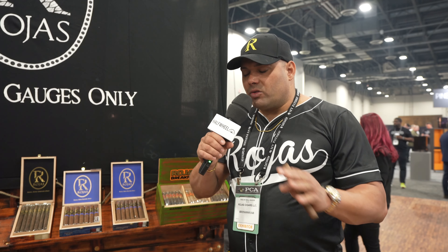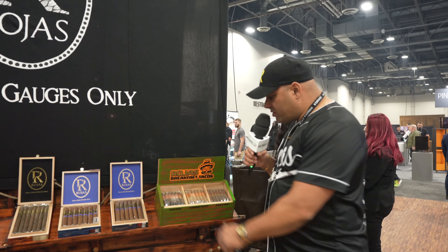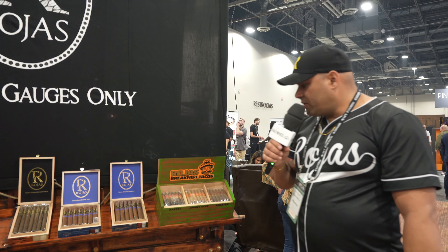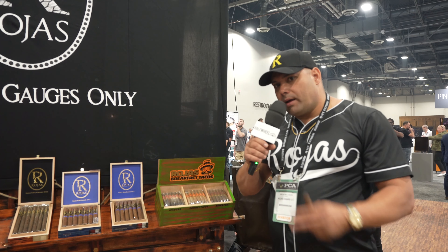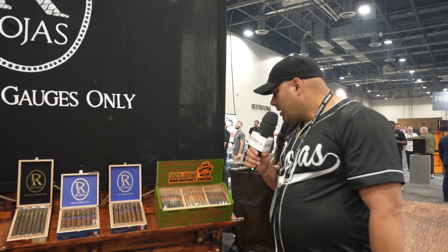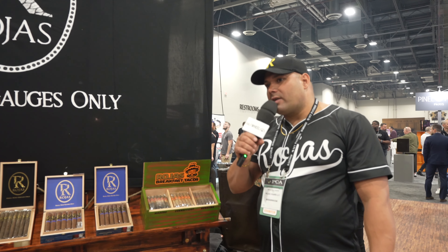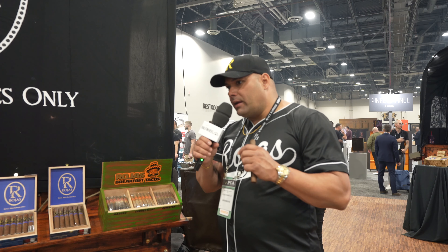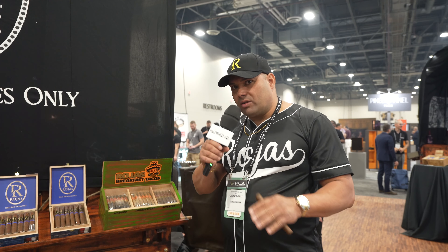Today, the one thing that is new for PCA — actually released at TPE but new here at PCA — is the Breakfast Tacos. It's a combination of tobaccos from Nicaragua from the two regions we grow tobacco: Jalapa and Condega. It's a cigar made mainly with viso, which is the leaf on the center of the plant that delivers most of the flavor of the cigar.